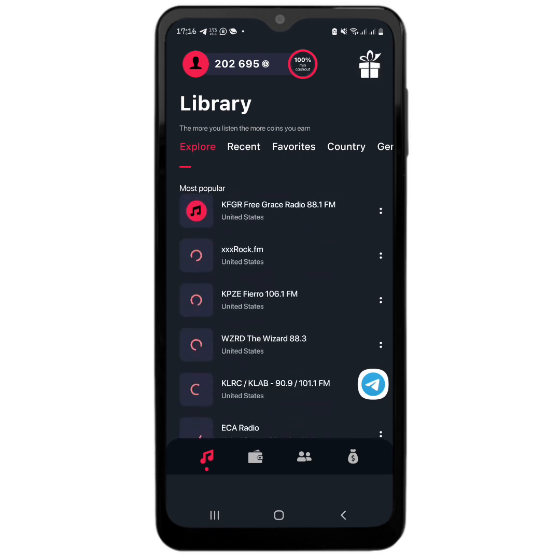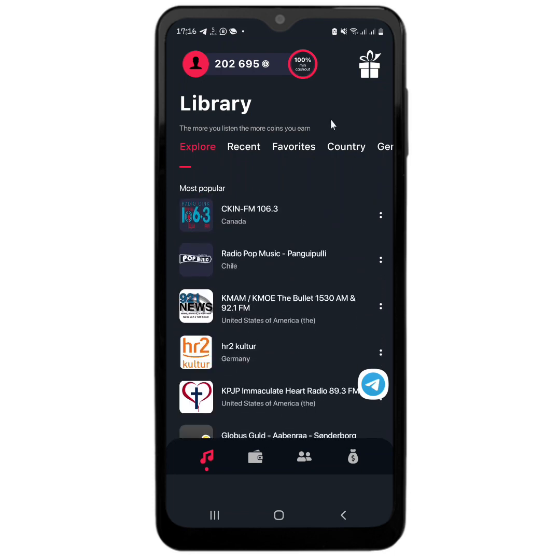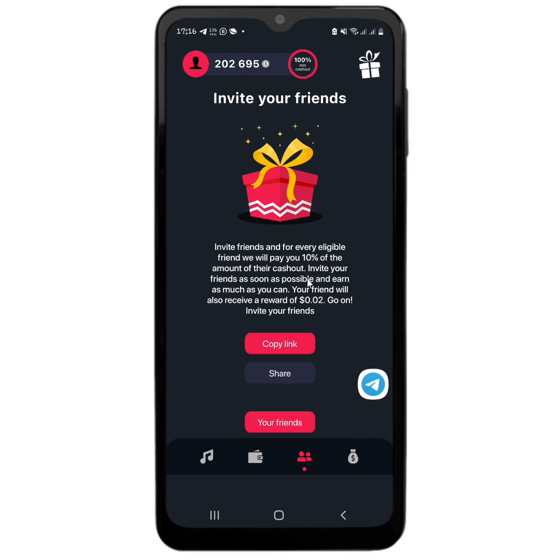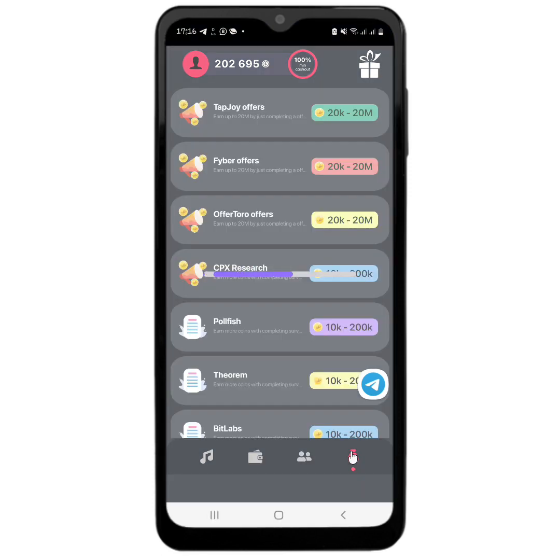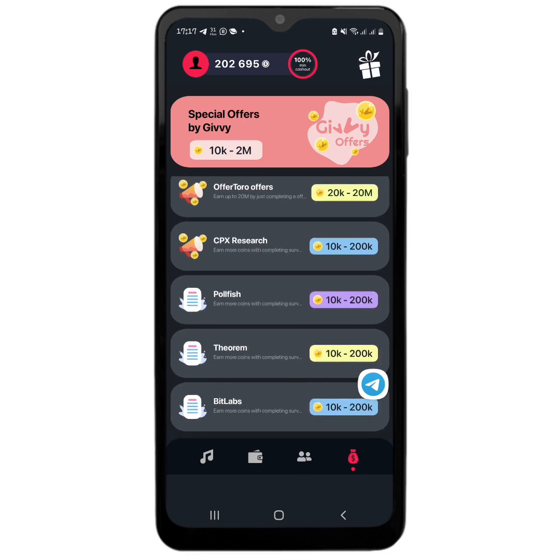This is why I want to share a payment proof — to show you all that yes, it is working. Aside from listening to radio, you can also invite friends to earn. That way you'll earn 10% of the amount when they cash out, so if they withdraw $10 USD you get $1 in return. Your referred friends will get two cents when they sign up for the first time, which will already take them toward the minimum withdrawal amount. You can also earn by doing other tasks such as answering surveys or even downloading applications.